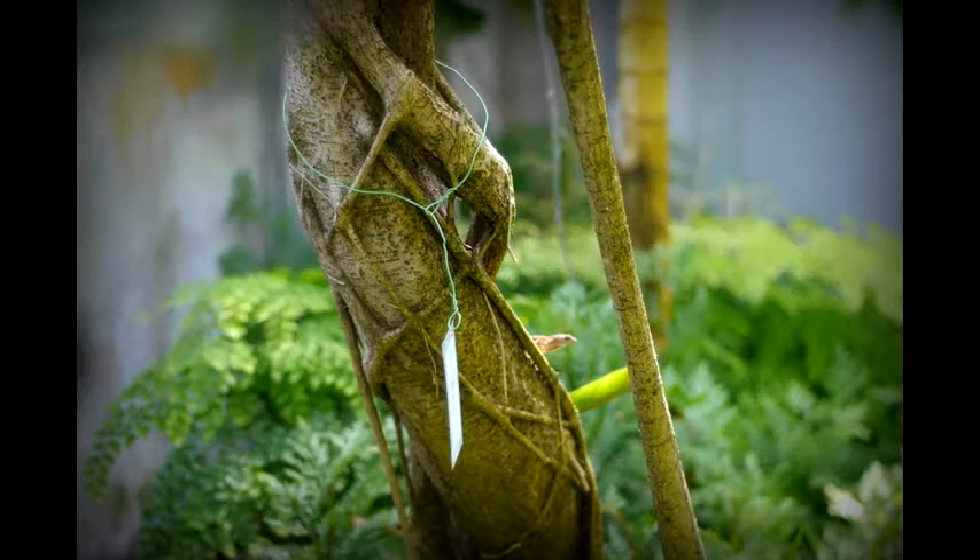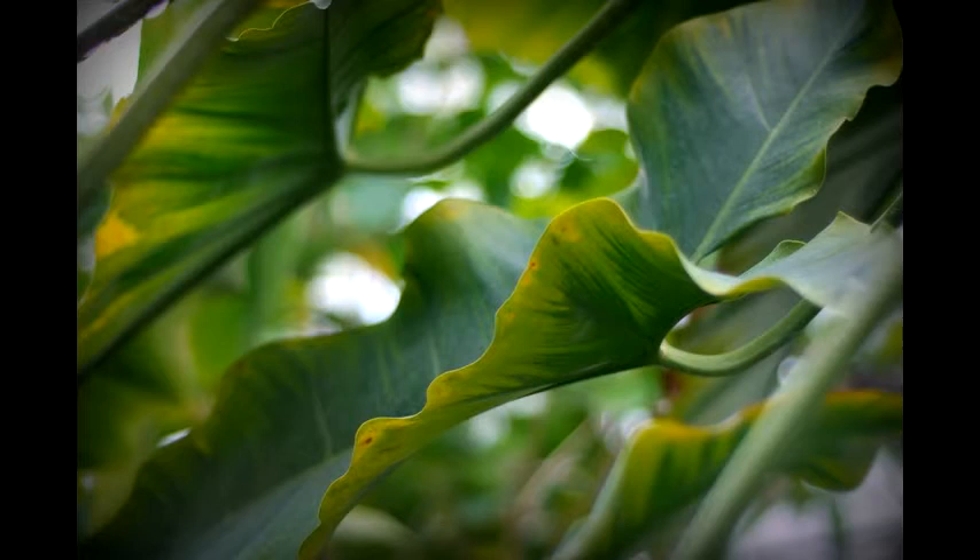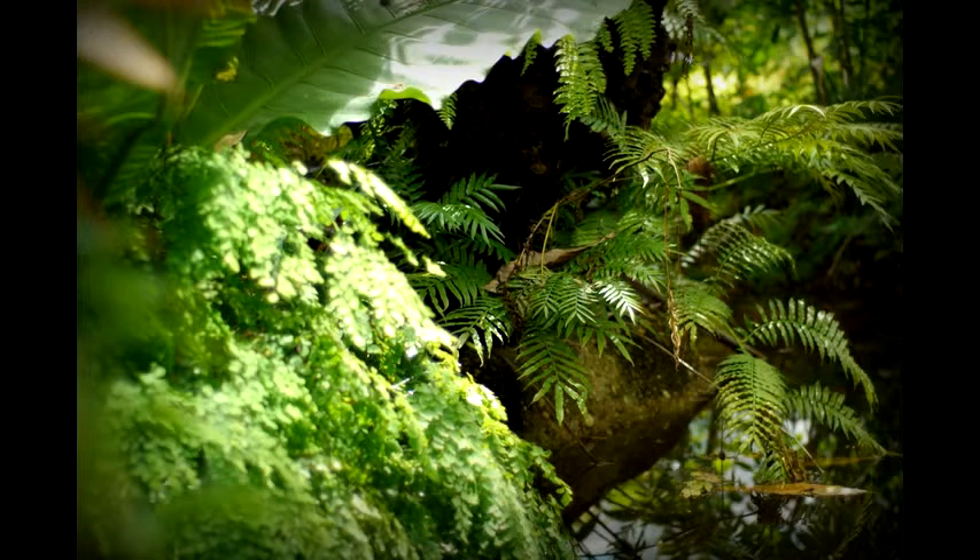I was in there and just thought I ought to look and see if the aspidistra is doing anything. So I kind of parted the ferns that are growing next to it, and there was this enormous flower that looked like a big starfish.